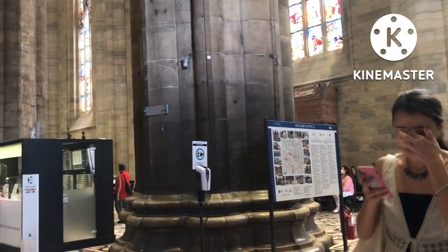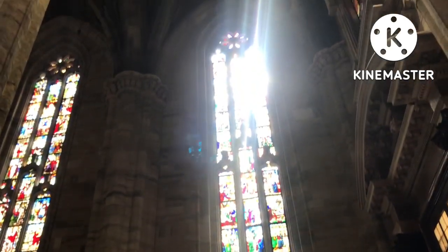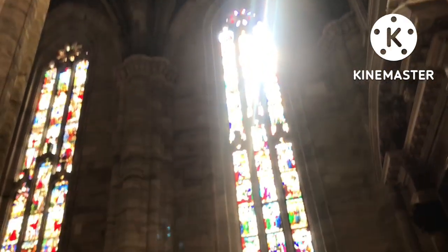The center of attraction of the city — you will not be able to see the main thing here. This is one of the largest churches in Italy, possibly the second largest in Europe, and the third largest in the world.